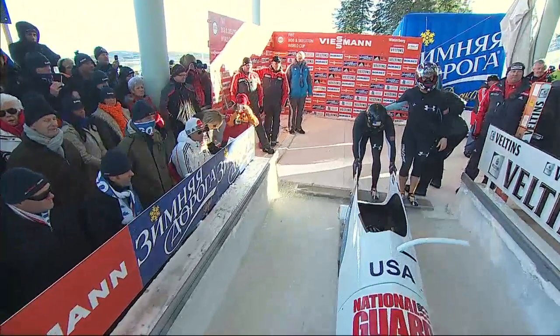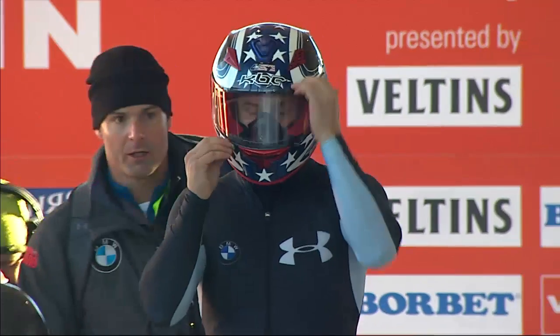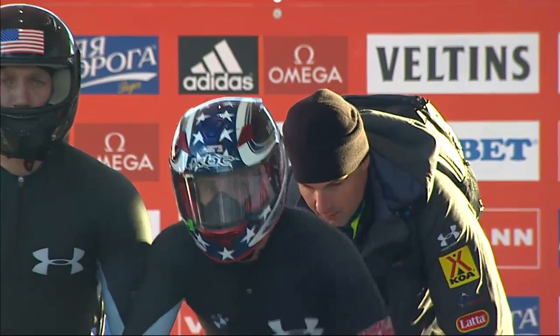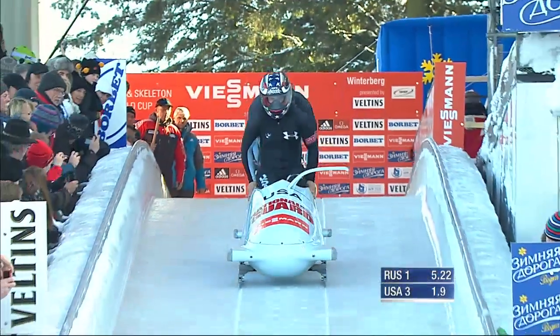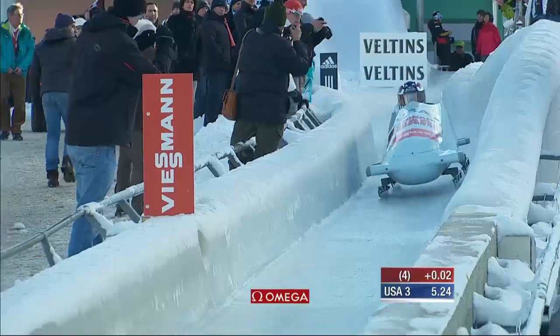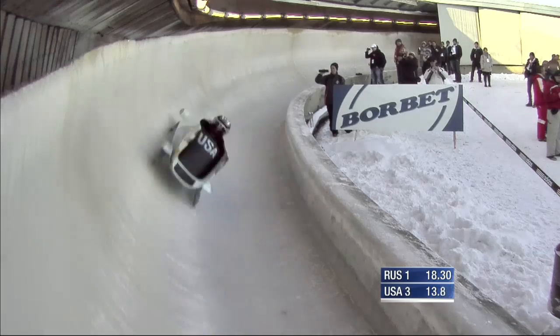Next up for the USA, the relivered National Guard sled for Nick Cunningham and Chris Vogt. This looks like a Latvian sled — it doesn't have the familiar Bodine lozenge nose. But a good start from them at 5.24, just a couple of hundredths behind race leader Alexander Zubkov. Both Cunningham and Corey Button are young US pilots coming in on a real high off the North American swing.